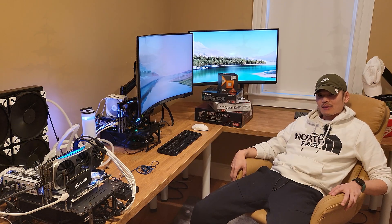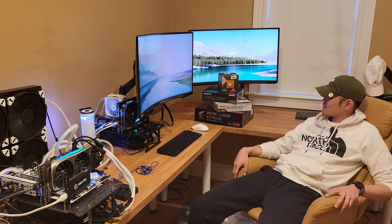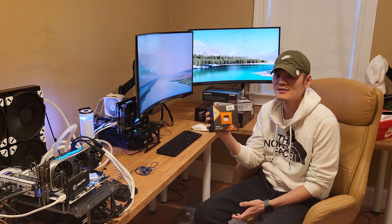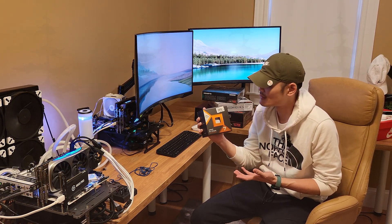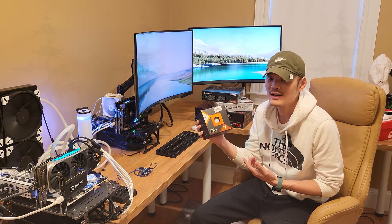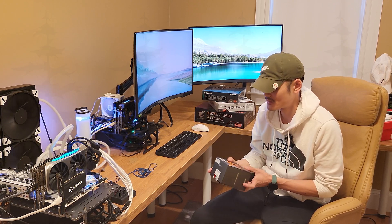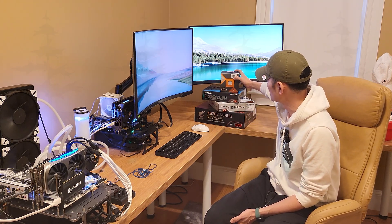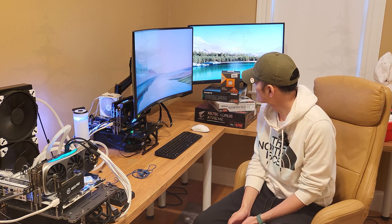Hey everyone, welcome back to the P Lab. I'm Pierre. Today I'm going to be doing a motherboard comparison for the newly released Ryzen 7 7800 X3D. This is the hottest processor on the market right now, listed at $449 MSRP. You probably can't find it under $500–$550, but prices are coming down and availability is going up.